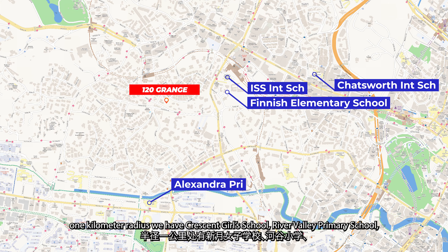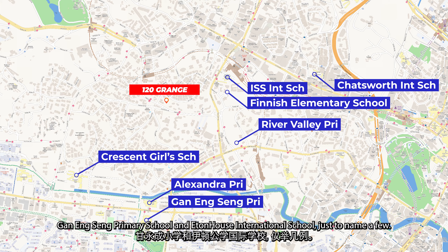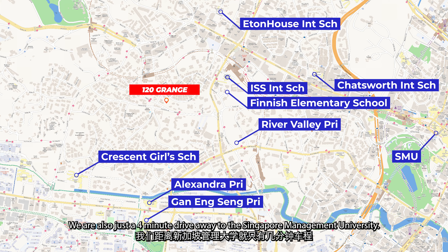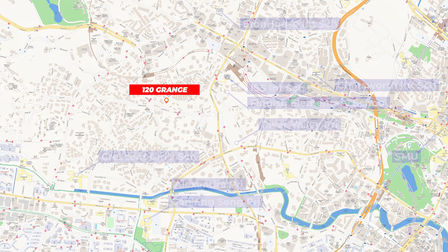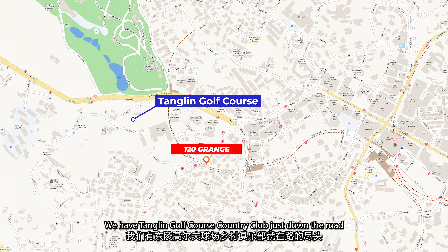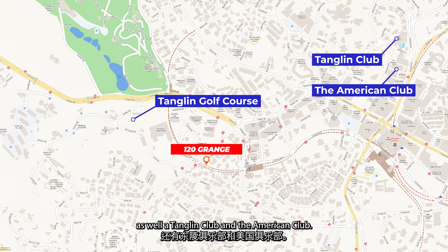Just slightly outside the 1-kilometre radius, we have Crescent Girls School, River Valley Primary School, Gan Eng Seng Primary School and Eaton House International School, just to name a few. We are also just a 4-minute drive away to the Singapore Management University. For those who appreciate the country club lifestyle, we have Tanglin Golf Course Country Club just down the road, as well as the Tanglin Club and the American Club.